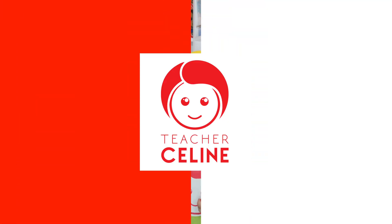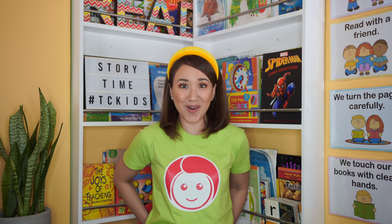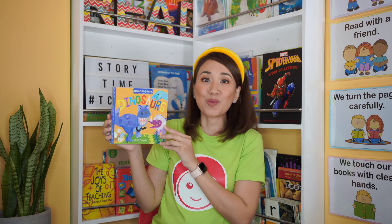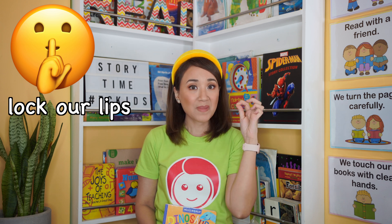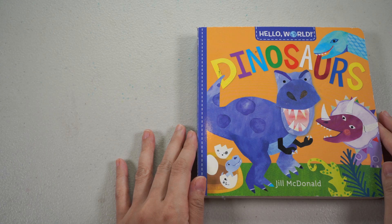Let me get my book. I have a story, what could it be? Ta-da! The title of this story is 'Dinosaurs' by Jill McDonald. When Teacher Celine is reading a story, what should we do? We should open our eyes, open our ears, lock our lips, hands on our lap, sit like a pretzel, and eyes on the book. Dinosaurs by Jill McDonald.